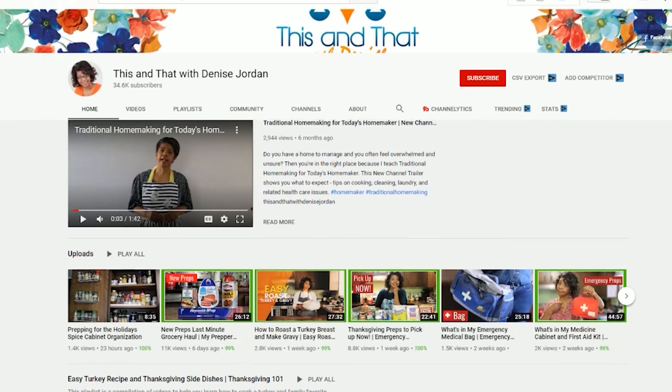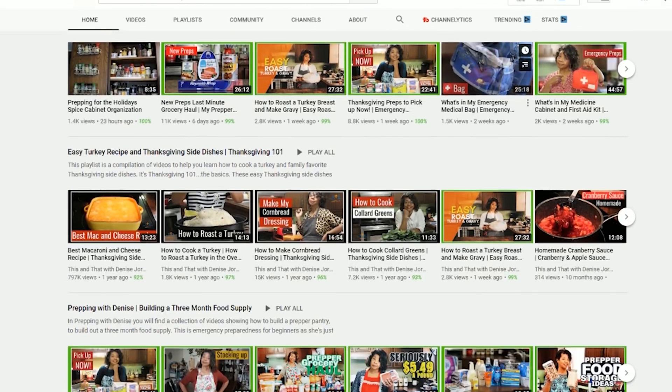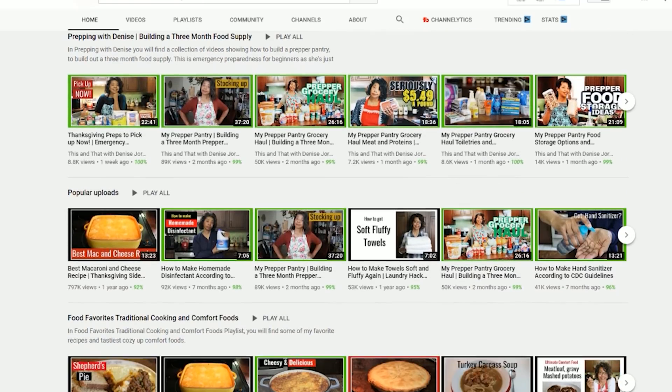If you want to dive deeper into dealing with allergies or puffy eyes, I have videos on those topics — check the links up here to the side or in the description below. I also have a friend, Denise Jordan, who recently did a review and prepping of her first aid kit, which I encourage you to check out — that link is in the video description below as well.